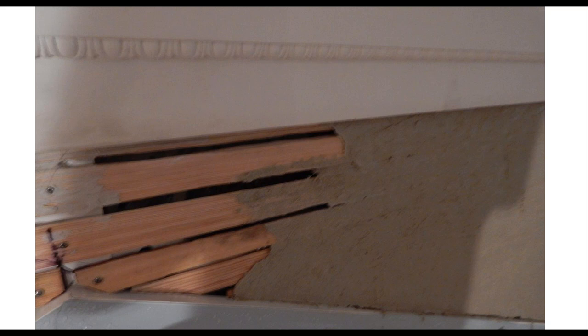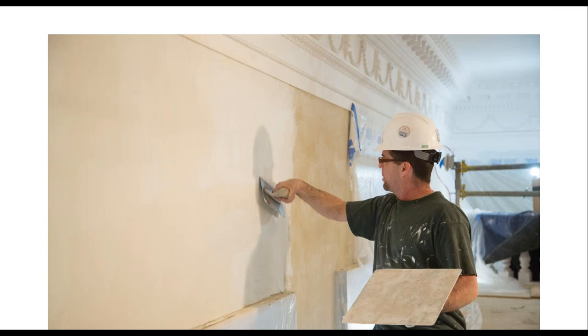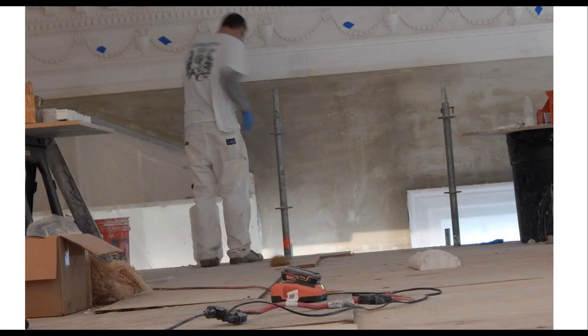A lot of the restoration work they do is because original installations didn't have enough plaster keys — which is why plaster fails. The second coat — the brown coat — is applied and scratched to create a key, then the finish coat is troweled on, leveled, and compressed. Because they're using old-fashioned lime, the walls must be wetted regularly — unlike modern gypsum products like USG Imperial Base Coat, Diamond, or Structo-Lite which don't need wetting after application.